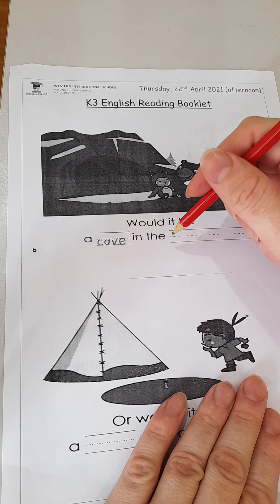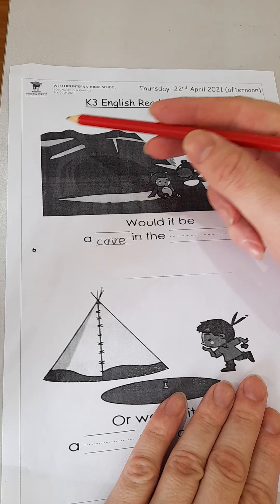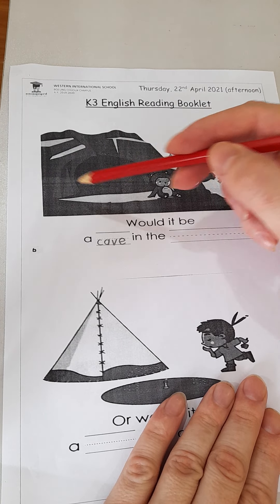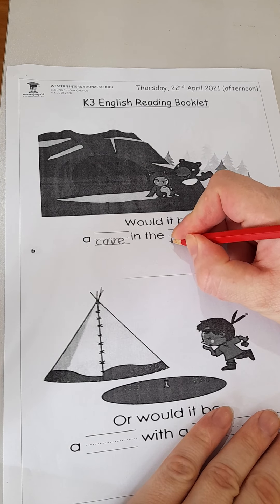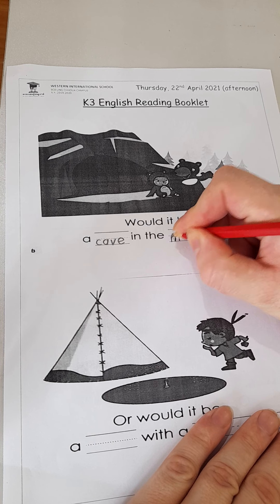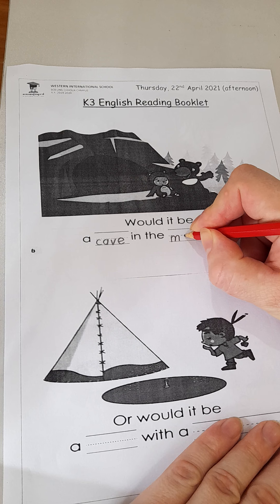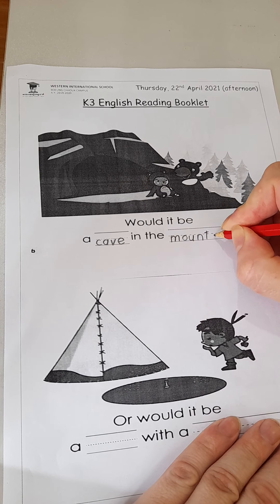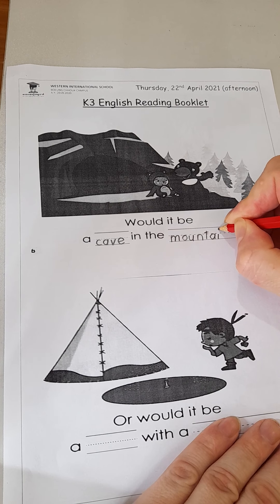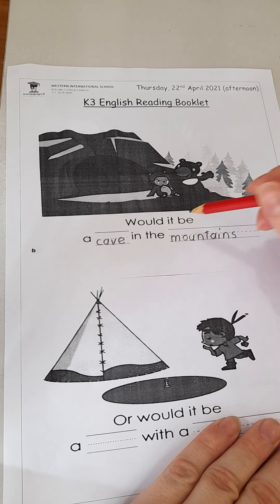So would it be a cave in the blank? Where can we find a cave? This big thing — it's huge. It's a mountain. Remember in the book it's plural, so please make sure you write it correctly with an S at the end — M O U N T A I N S. Would it be a cave in the mountains?